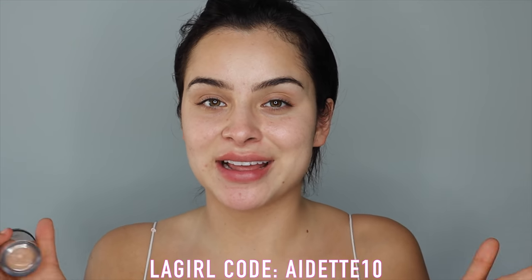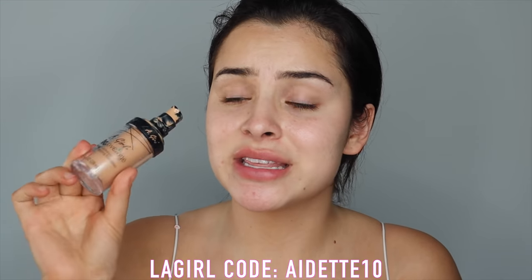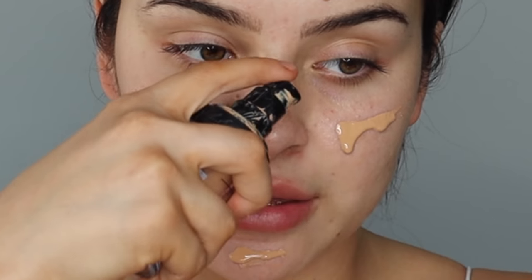First, starting off with my base — you guys already know what's coming. I'm going to be using a bunch of LA Girl products. If you guys would like to get money off of LA Girl products, you guys can use this code right here, which is IDET10 for 10% off. When these things are already super affordable, it's going to be a really great discount. We are going to make it full coverage.